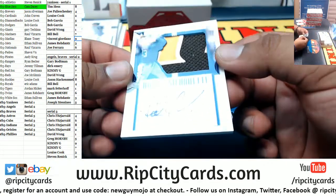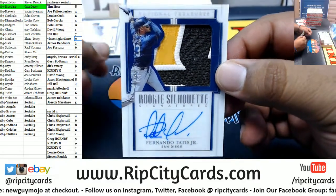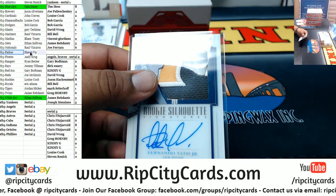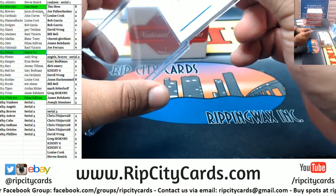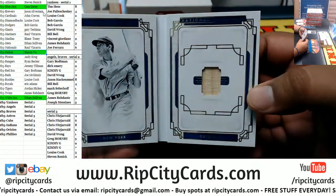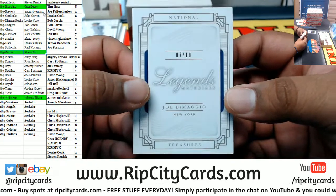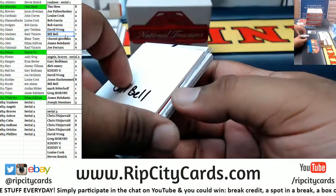Fernando Tatis Jr. 9 of 10 rookie silhouette on-card — very nice. So White Sox got a hit, and now the Padres. We have a Joe DiMaggio relic numbered 7 of 10, the Legends Material. Yankees — that goes to the seventh spot which is Billy. Another hit for you, Bill.